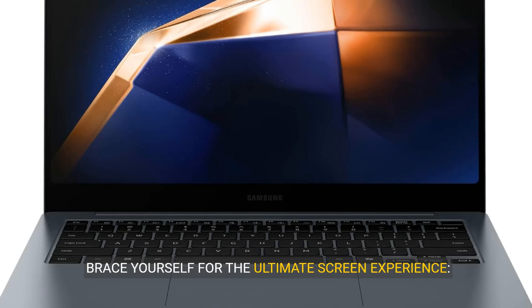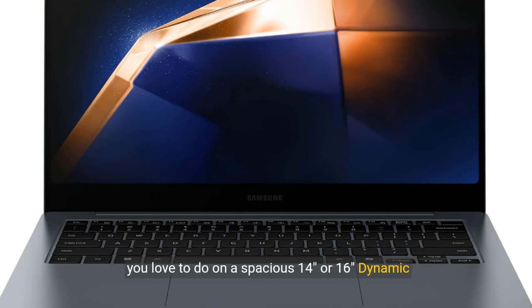Brace yourself for the ultimate screen experience. Tackle what you need to do, then kick back with what you love to do on a spacious 14-inch or 16-inch dynamic AMOLED 2X touchscreen that's bright, crisp, and vivid.